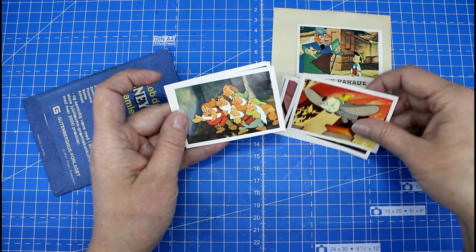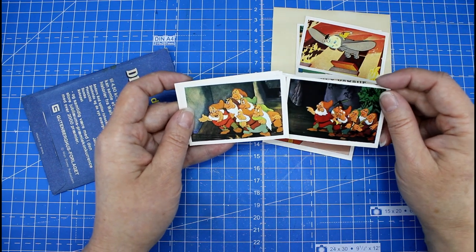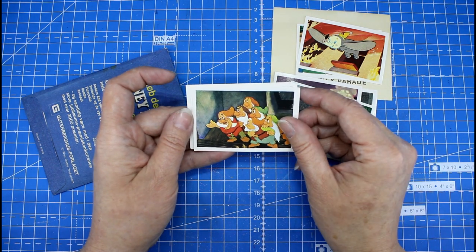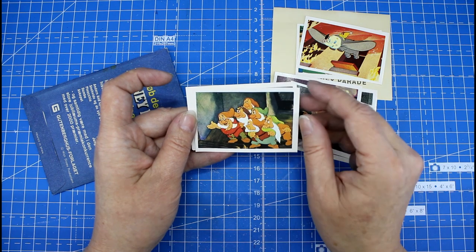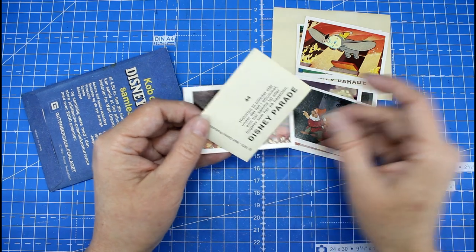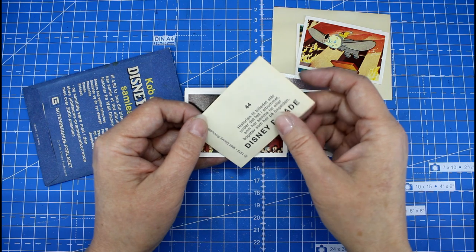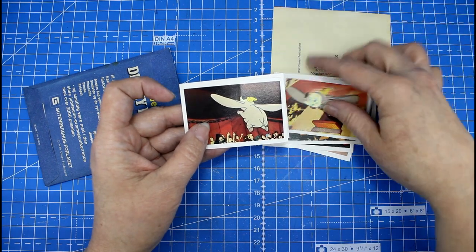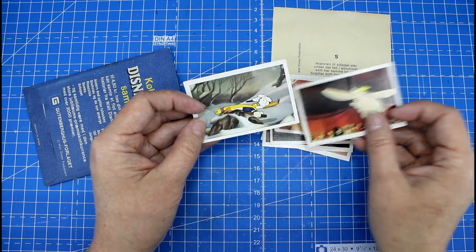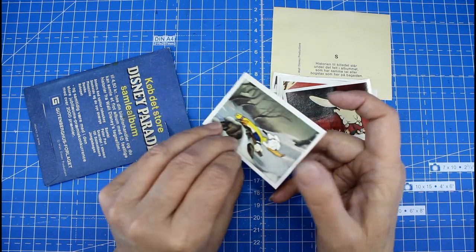There we have the dwarves again — it's a different picture. Let me count: 1, 2, 3, 4, 5, 6 — there is one missing and I can't count! So that was number 44. Number 42 was Dumbo — so they are actually close to each other. Then we have another from Dumbo — number 102. And we have a Donald Duck — it's number 15.